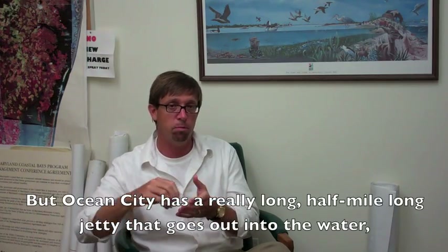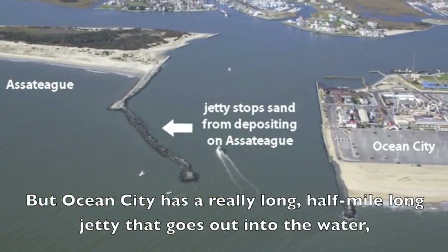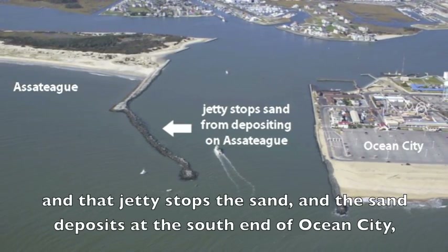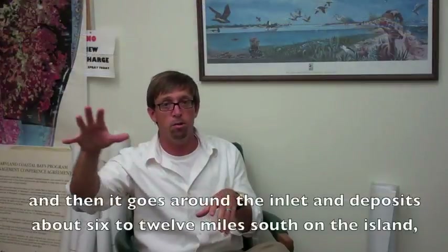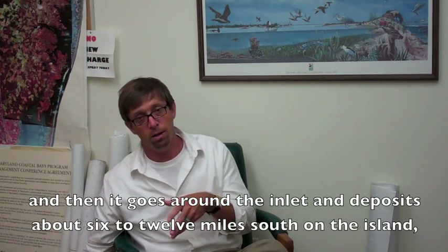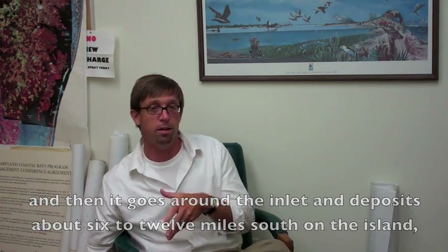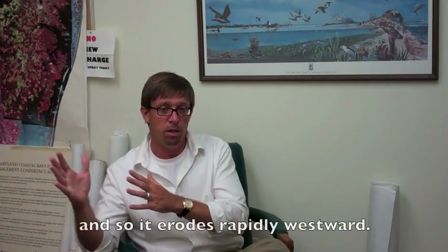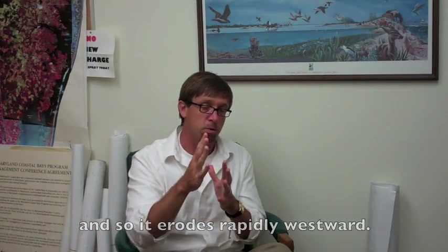But Ocean City has a really long, half-mile long jetty that goes out into the water, and that jetty stops the sand. The sand deposits in the south end of Ocean City, and then it goes around the inlet and deposits about 6 to 12 miles south on the island. And so the northern end of Assateague can't get any sand, and so it erodes rapidly westward.